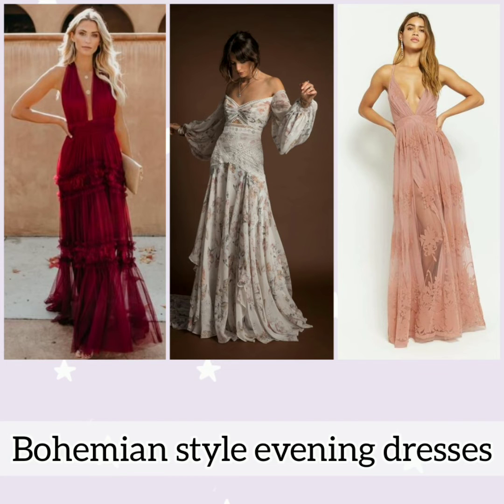Flowy printed bohemian style evening dresses paired with statement jewelry make for a perfect bohemian outfit.